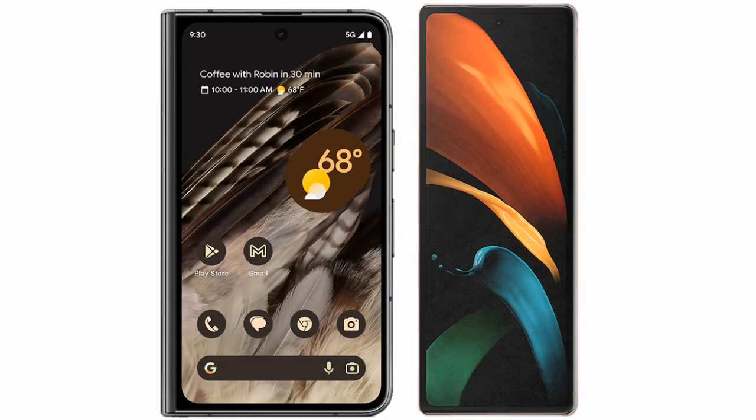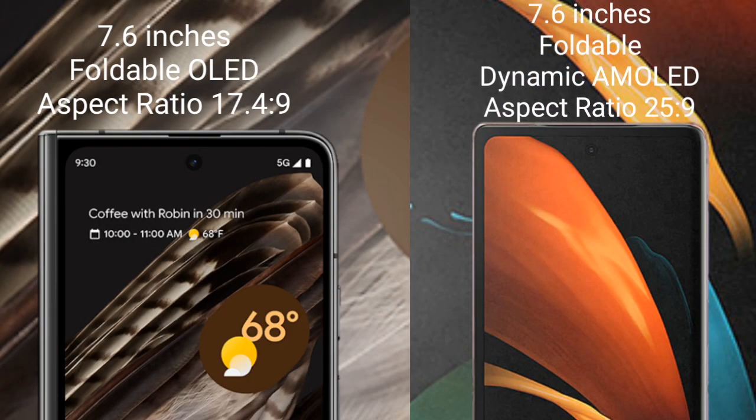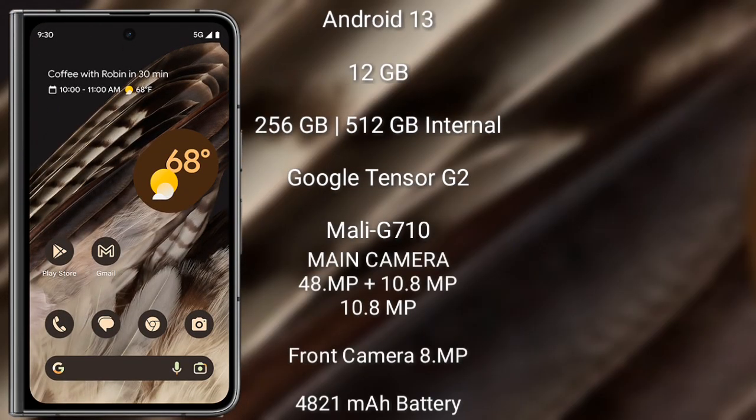I will compare the new Google Pixel Fold with the Samsung Galaxy Z Fold 2. The Google Pixel Fold comes with a 7.6-inch OLED display and Snapdragon 17, with a 2-to-4-to-9 aspect ratio. The Samsung Galaxy Z Fold 2 has a 7.6-inch foldable Dynamic AMOLED display and Snapdragon 25, with a 2-to-9 aspect ratio.